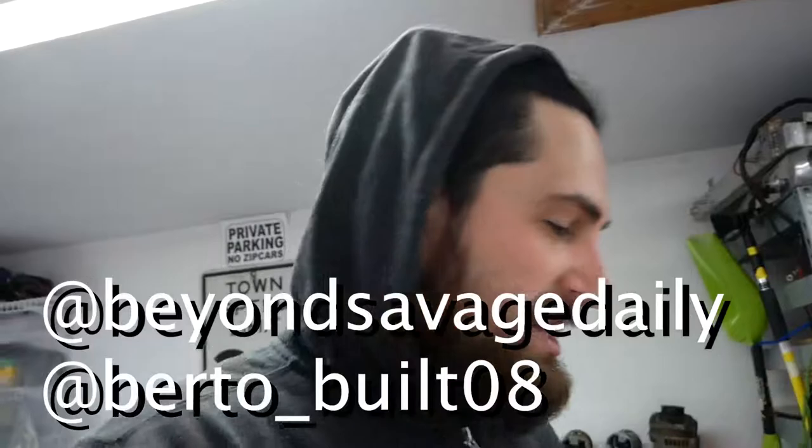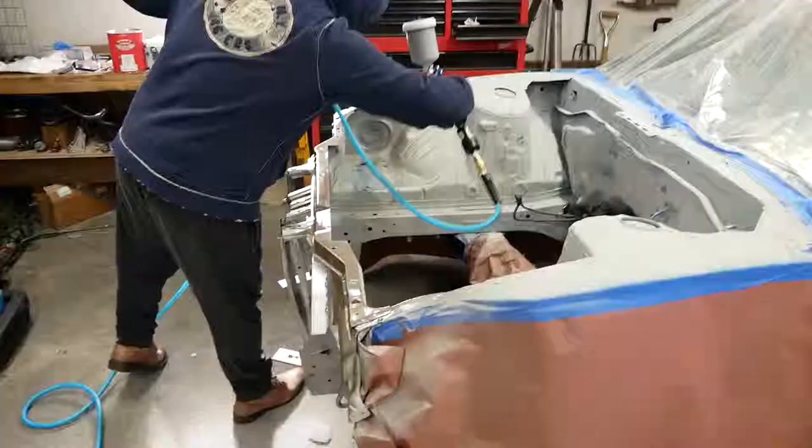What's up everybody, we're doing paint today. I got a couple friends over here helping — their Instagrams are down here. I'm probably not gonna do too much talking because this stuff smells horrible and I might die, so enjoy.